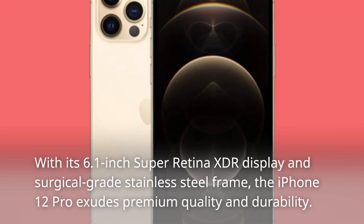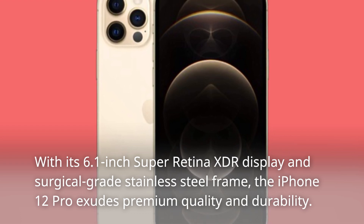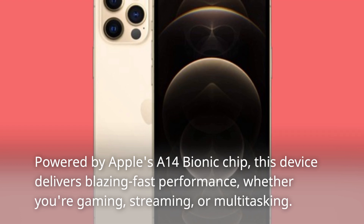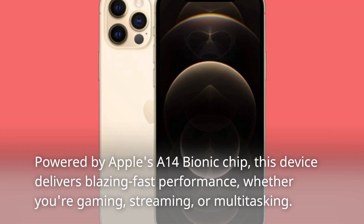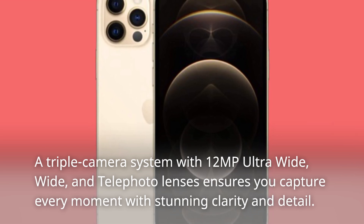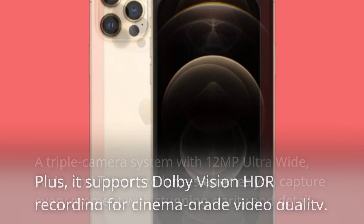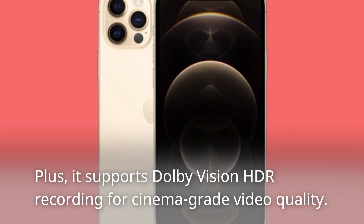With its 6.1-inch Super Retina XDR display and surgical-grade stainless steel frame, the iPhone 12 Pro exudes premium quality and durability. Powered by Apple's A14 Bionic chip, this device delivers blazing fast performance, whether you're gaming, streaming, or multitasking. A triple camera system with 12-megapixel ultra-wide, wide, and telephoto lenses ensures you capture every moment with stunning clarity and detail. Plus, it supports Dolby Vision HDR recording for cinema-grade video quality.